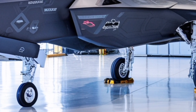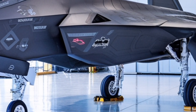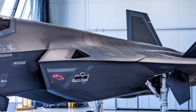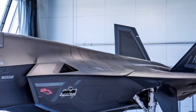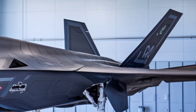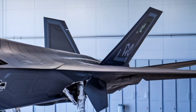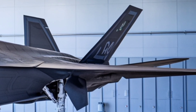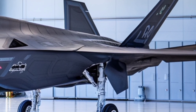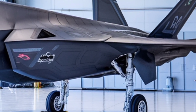On the matter of stealth and signature management, while this is not a stealth aircraft in the same class as fifth-generation fighters, it does incorporate aerodynamic shaping, radar-absorbent materials, and a smaller radar cross-section due to its compact size and composite skin. These features reduce its detectability and improve survivability in contested airspace.